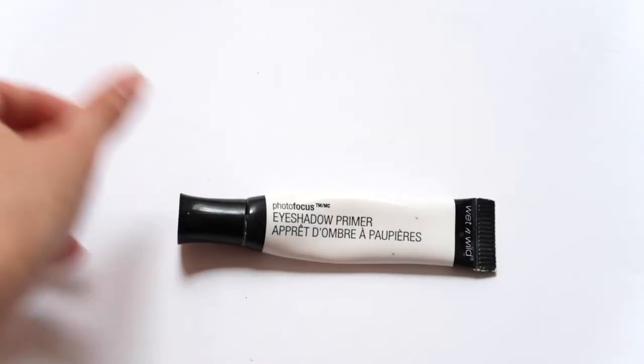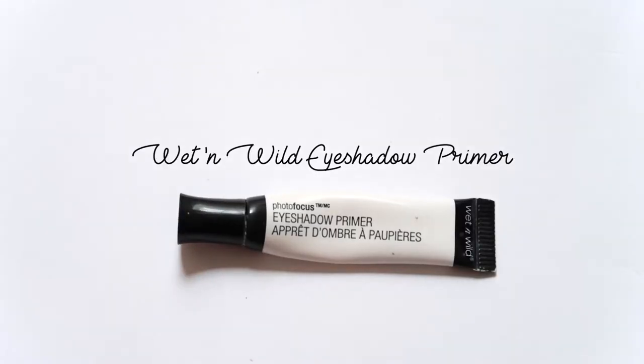The next thing I'm going to mention is this Wet n Wild Eye Primer. As you guys know, I have oily combination skin and I live in a hot and humid country, so everything just melts. My eyeshadow melts instantly if I don't use this primer. Again, very affordable at the drugstore. I can use this for months — I've had it since last year and there's still some left, so I think it's a good investment.